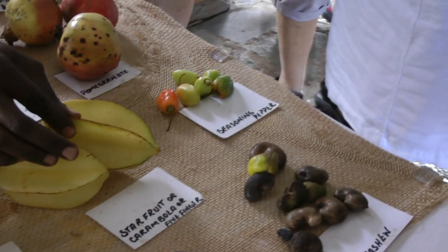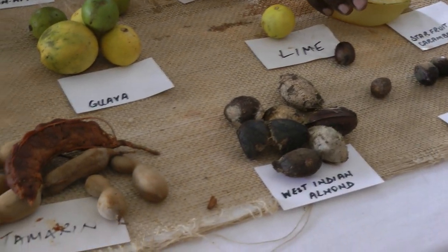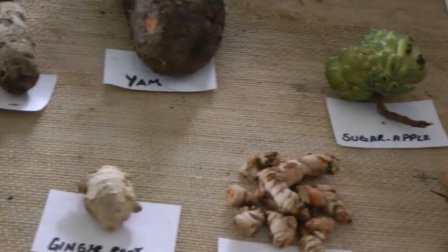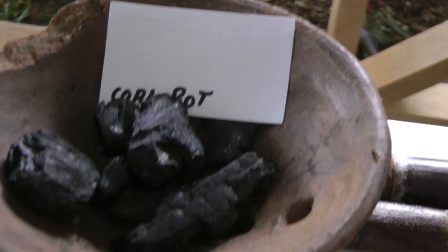We have star fruit right here — Asian fruits. We have pumpkin ice right here. Grapefruit, our citrus. We have sour orange. And one of the many species of mangoes we have there — this one is mango lung.